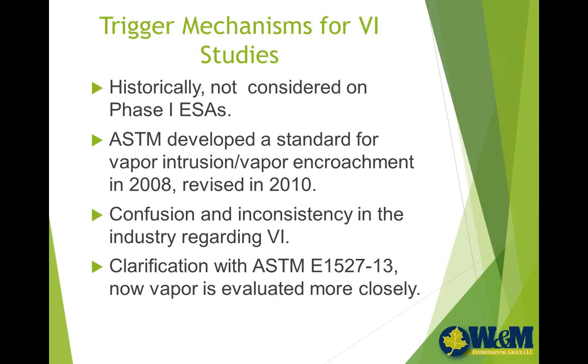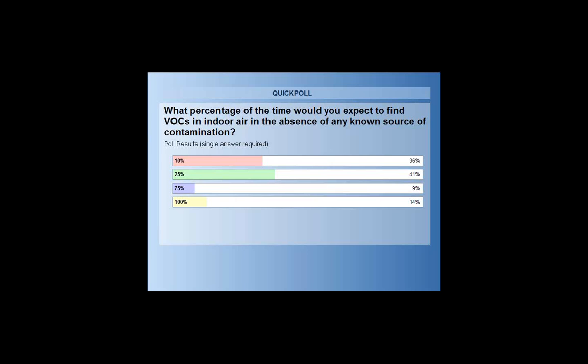Sharing the poll results: 36% said 10%, 41% said 25%, 9% said 75%, and 14% said 100% as the expected frequency. The data shows it's really on the higher side — generally 40% to 80% — we're finding some type of chemicals, so it's quite a high number, higher than most people would have expected.